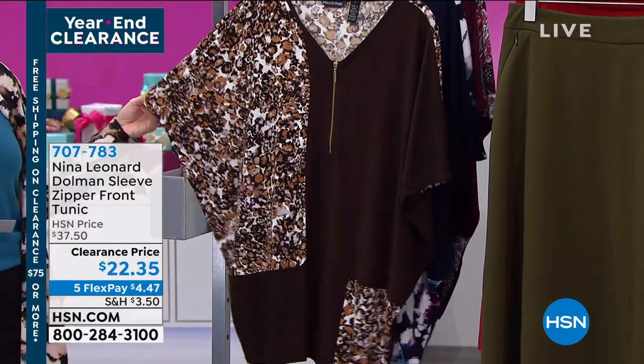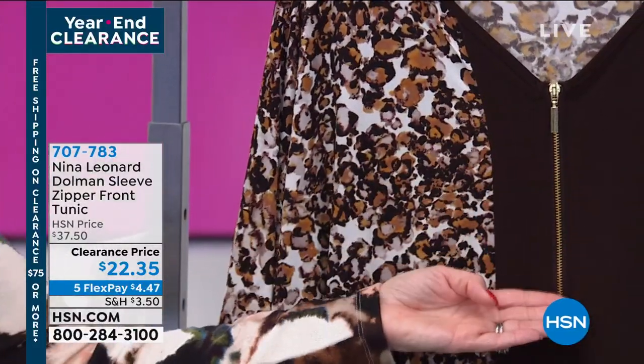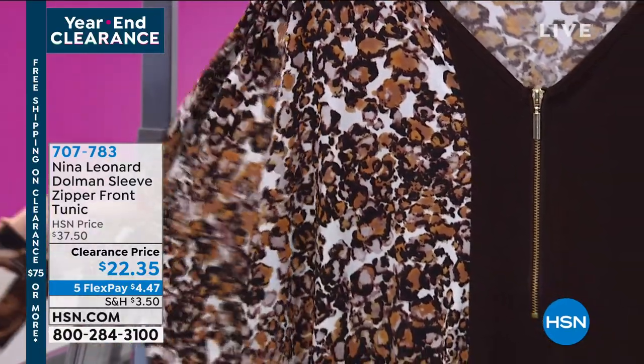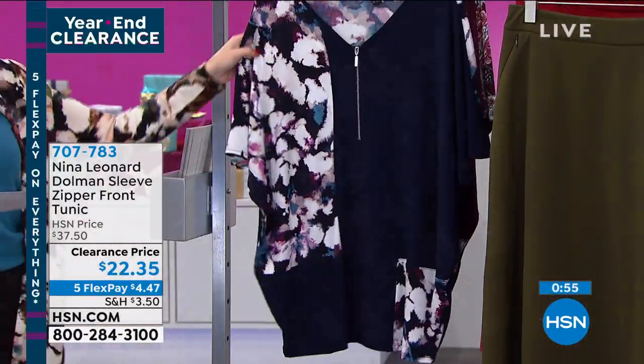This one is going to be the cognac. The cognac is going to have that deep rich dark espresso brown with the gold zipper accent — I would say it's almost like a little animal print inspiration. I have 120 left in this one. $4.47 gets it home.